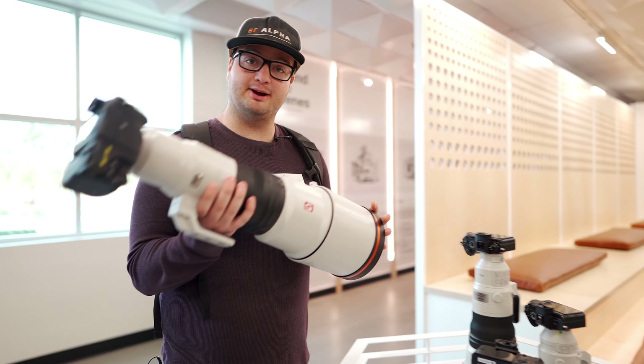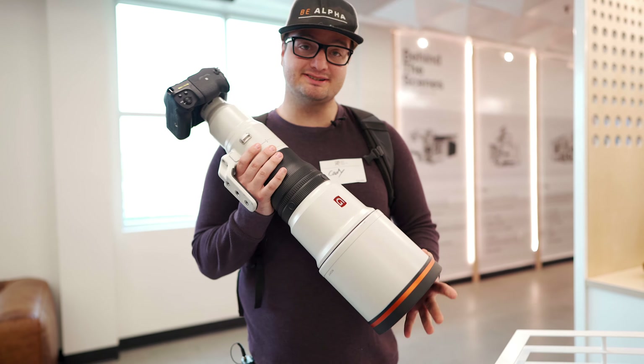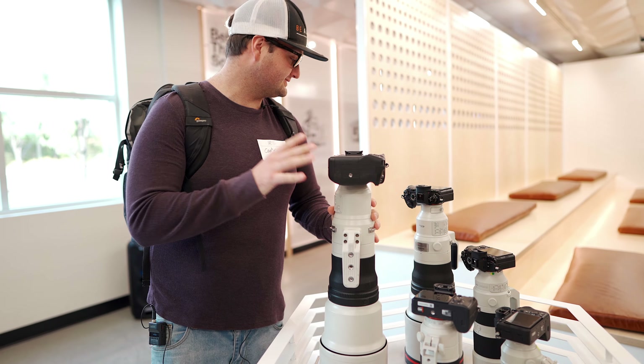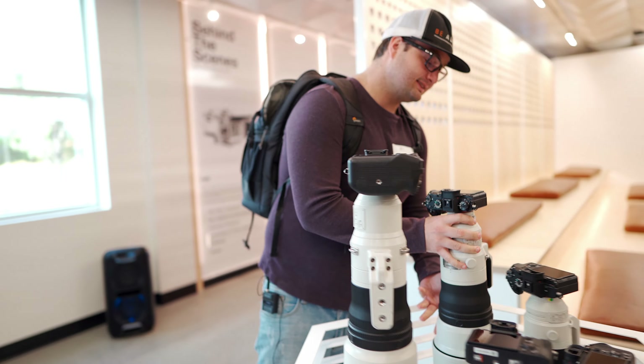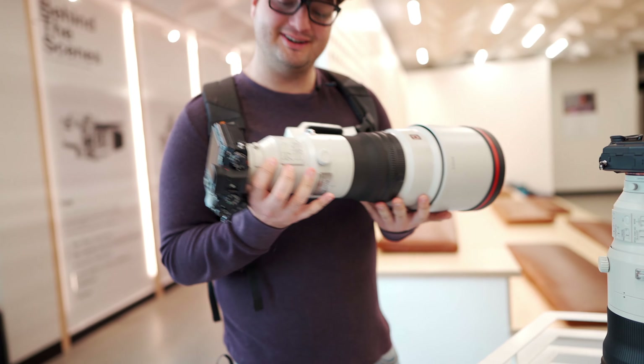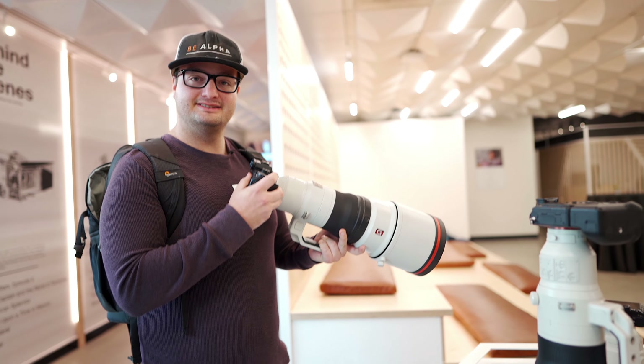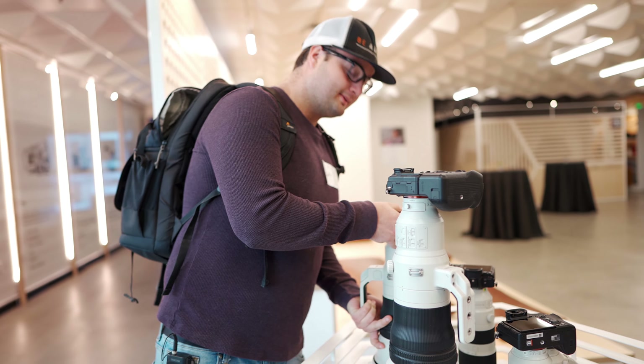We have a fair amount of Sony gear here — the new 600 f4, which feels super light, and I want the 400 f2.8; it just feels good in the hand. We're going to go pick up some Sony Tough SD cards and then pick up the camera.